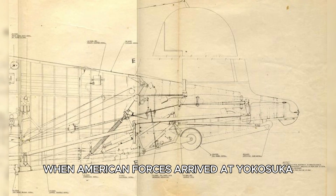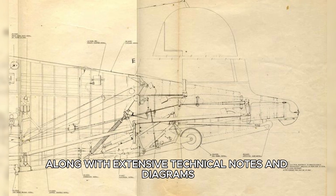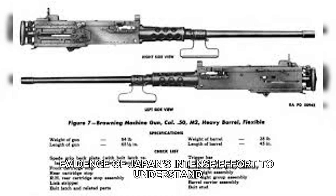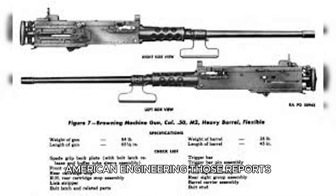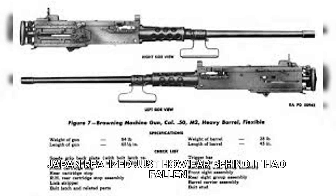When American forces arrived at Yokosuka in September 1945, they found the captured aircraft, along with extensive technical notes and diagrams — evidence of Japan's intense effort to understand American engineering. Those reports, now stored in archives, stand as quiet testimony to the moment Japan realized just how far behind it had fallen.